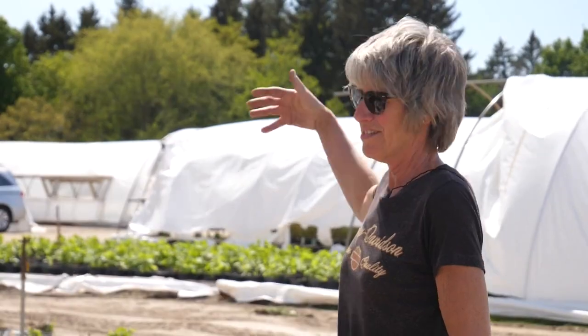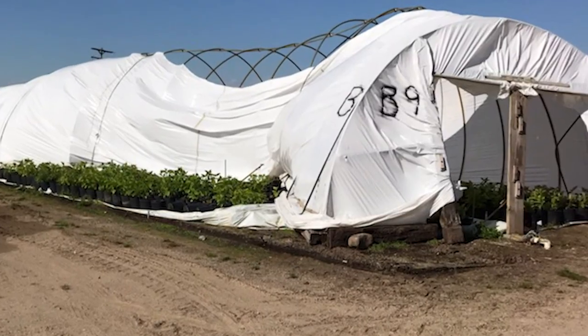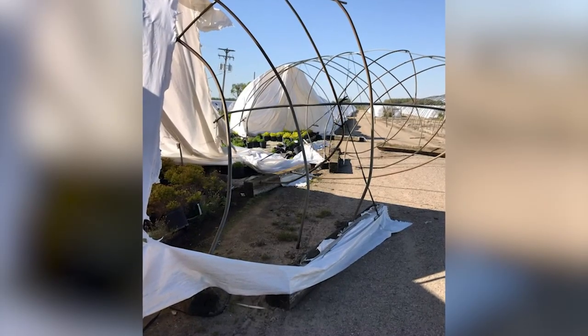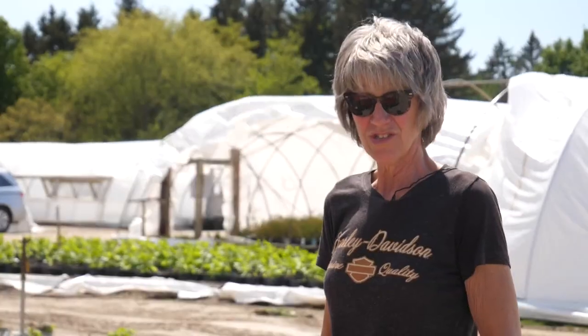We had the Dust Devil come through and picked up our railroad ties that we have along the edge of our polyhouses, bent all the pipe that was attached to it about 50 feet, ripped the plastic off. The neighbors took shelter because they thought a tornado was coming. The same thing happened in 2009, same houses.